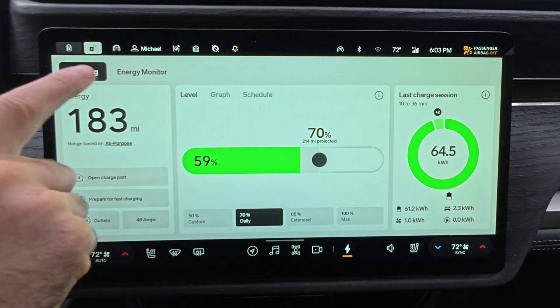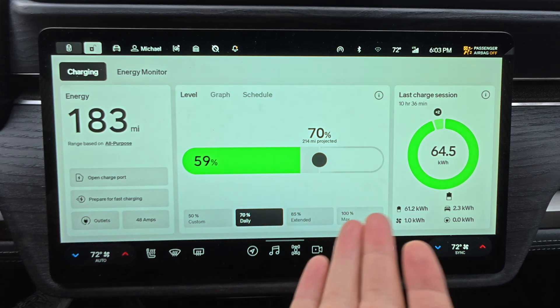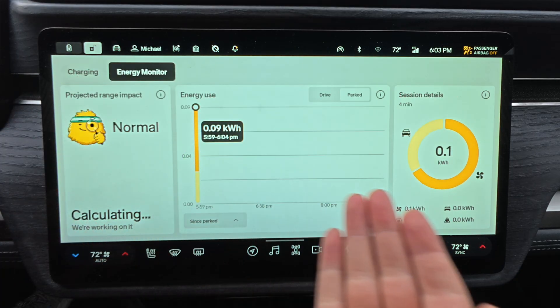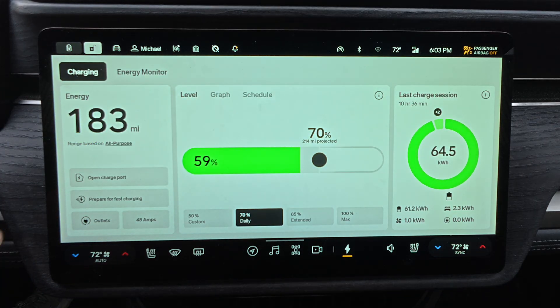Top left, you'll see two tabs: charging and energy monitoring. Think of it this way — charging shows what's coming in, energy monitoring shows what's going out. It's a nice way to split things that just makes sense.